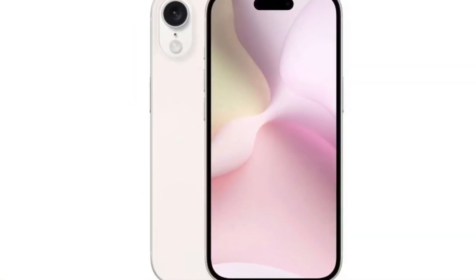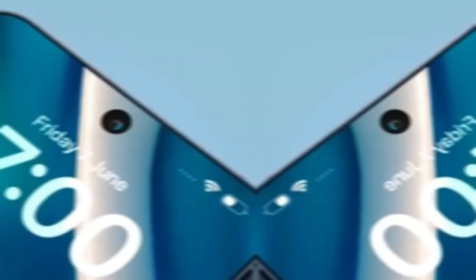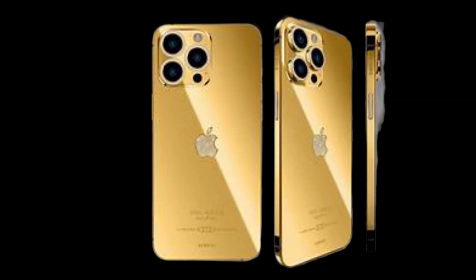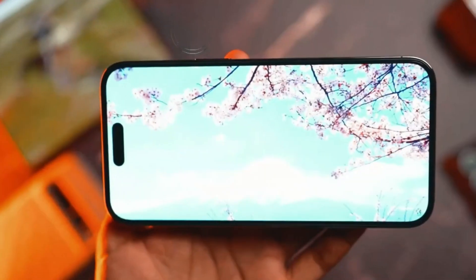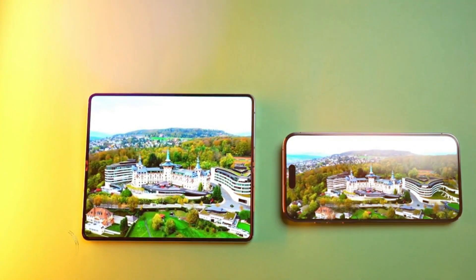However, not everyone agrees with Blast's prediction. Ross Young, the CEO of Display Supply Chain Consultants, another reliable source, has suggested that the iPhone SE4 will stick with the notch similar to the iPhone 14. This debate between two respected sources shows just how much uncertainty surrounds the iPhone SE4's design.